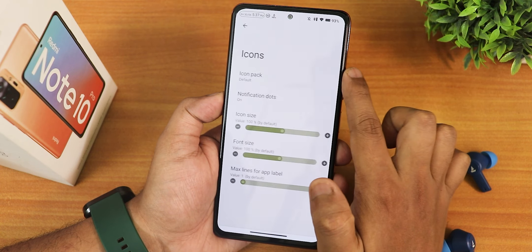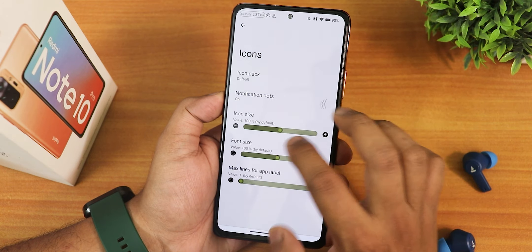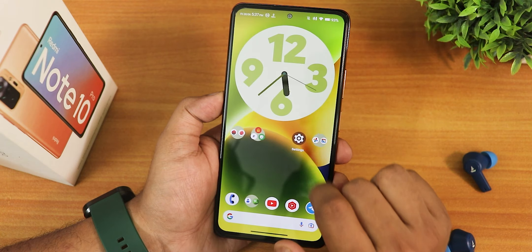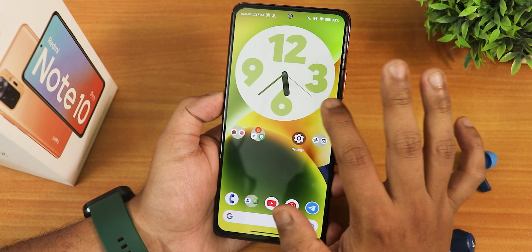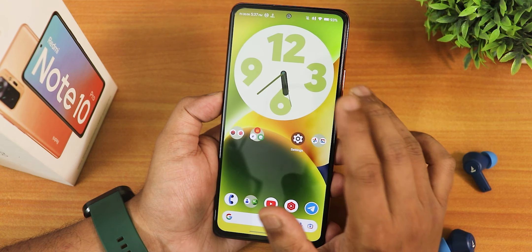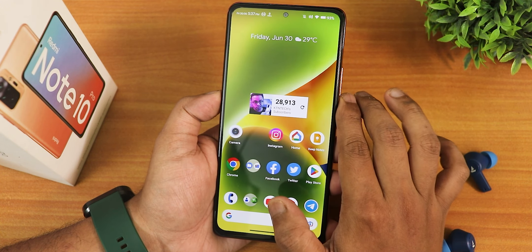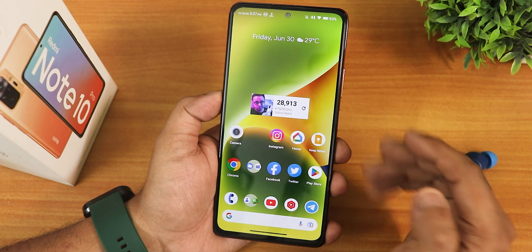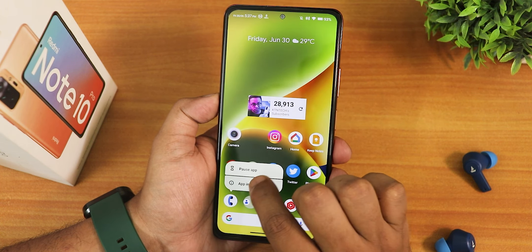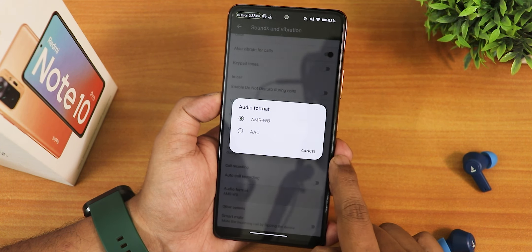We have the corner radius customization. In icons we have the icon back changing option, notification dot, icon size, font size, etc. Talking about widgets, the Google Clock widget and others are working fine. I made the clock to almost full size and the animations are working. I couldn't find the battery widget of Android 13, but all other widgets like the subscriber count widget will work fine. The wallpaper I'm using is from the Fresh Walls app. The stock apps include this AOSP-kind of dialer.